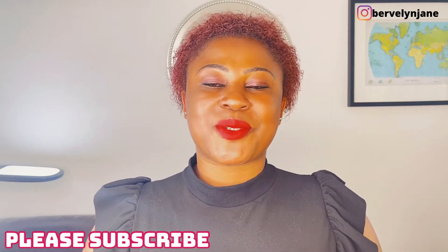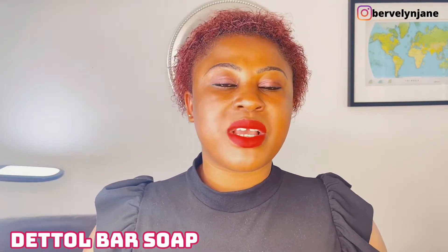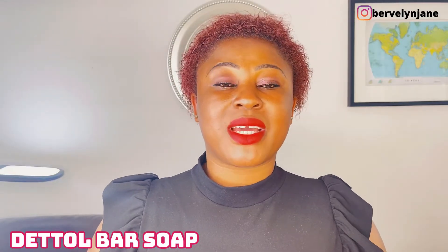Hello everyone, welcome back to my channel. Thanks for subscribing — if you haven't subscribed yet, please do subscribe, share, like and comment. So today we are going to talk about Dettol bio soap. Dettol is an antiseptic solution, which means it's a chemical that can be used to kill or prevent the growth of microorganisms such as bacteria, fungus, and more found on our body.